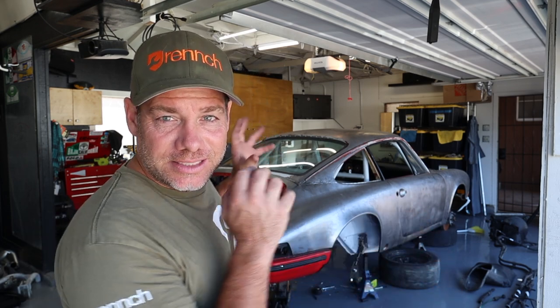Welcome back to another episode of Wrench. On today's and probably a few additional episodes, I've got a whole bunch of Porsche 996 bits and parts to fit onto this 69 911 Blasphemy Build.